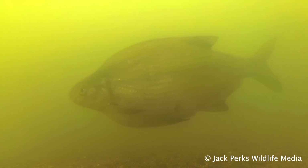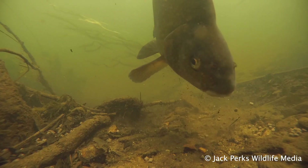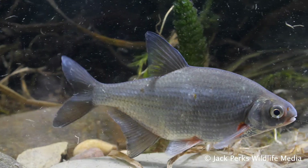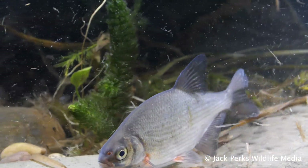Bream prefer large lakes, canals and slow-moving rivers, with the bronze bream being widespread across the country and the silver bream largely restricted to eastern waterways, though they have been introduced into scattered venues across the country.